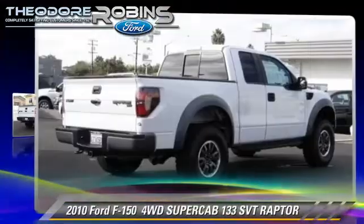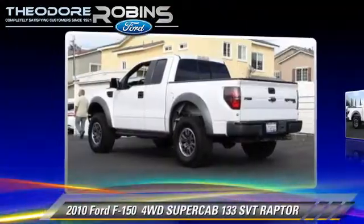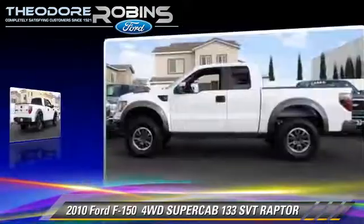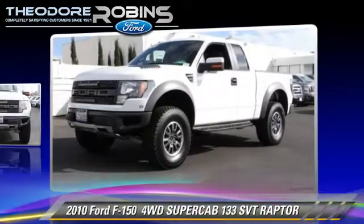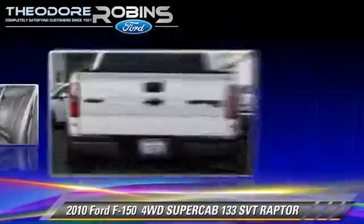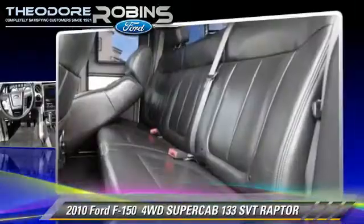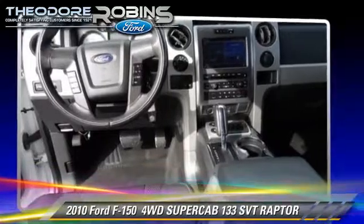The 2010 Ford F-150 SVT Raptor. This is a pickup truck with an automatic transmission. This four-wheel drive pickup truck with fewer than 50,000 miles on the odometer is well equipped. This Ford features privacy glass, dual front airbags, and tilt wheel.